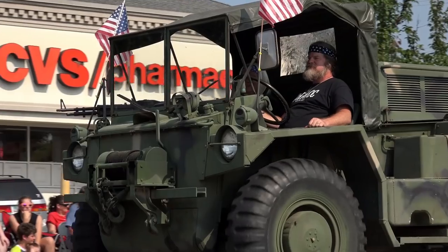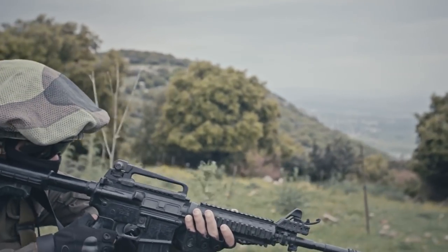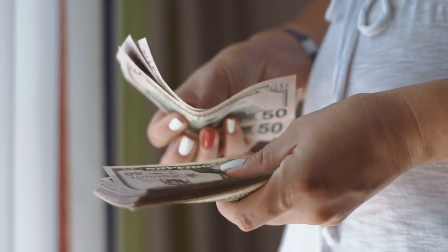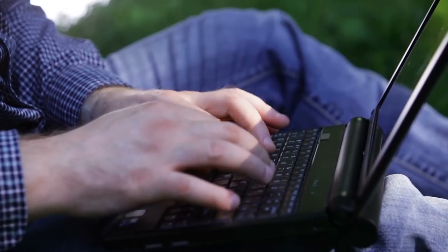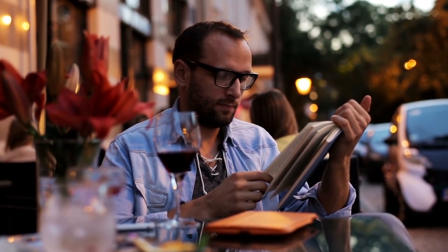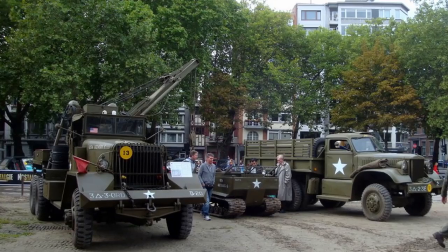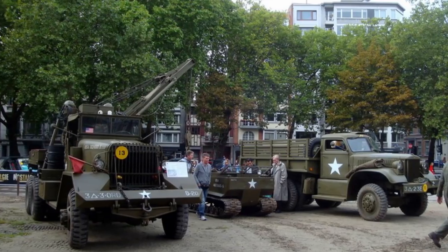Any car fanatic has toyed with the prospect of owning a military vehicle. They're unique and are engineered for the battlefield. Some people aren't even aware you can buy a military vehicle — and sometimes for less than $10,000 if you know where to get them. You should be aware of all the rules and regulations before you buy any military vehicle. Here are 10 Military Vehicles You Can Actually Own.